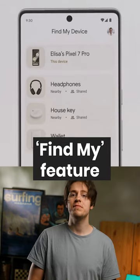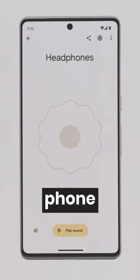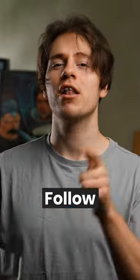Lastly, the Find My feature will now work much better, harnessing even more devices to help you find your missing phone if it does get lost. Follow us for more shorts.